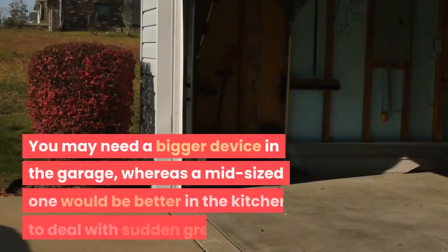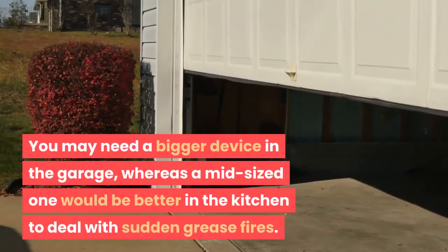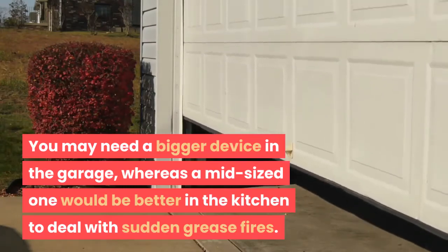You may need a bigger device in the garage, whereas a mid-sized one would be better in the kitchen to deal with sudden grease fires.